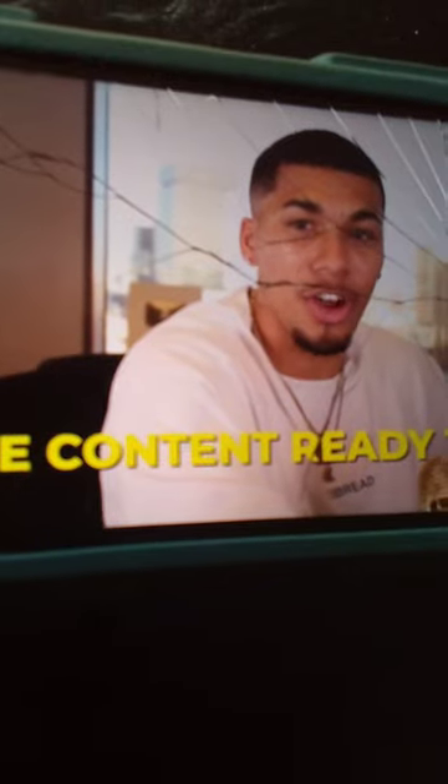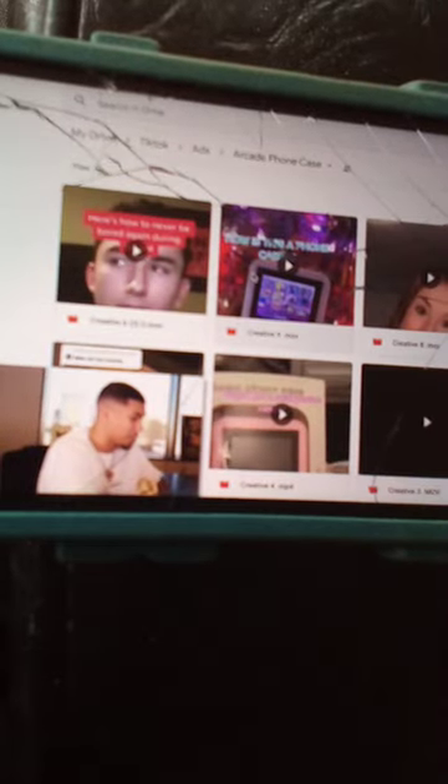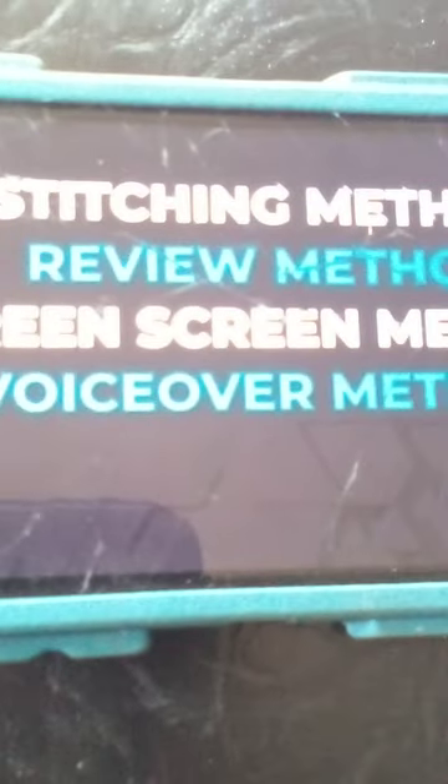Now that you're officially set up, it's the moment you've all been waiting on — setting up and running your ads. One thing you have to be prepared for while running TikTok ads is pushing a ton of content. You always want to make sure you have at least five pieces minimum ready to go, which is why I suggest ordering the product so you can film your own content and have it ready to go anytime you need it. I have folder after folder of content prepped and ready to test. With TikTok, you have to have content ready to go to see which form of content does the best, along with the fact that ads have a tendency to die a lot quicker. There are five forms of content you want to test: the stitching method, the review method, the green screen method, the voiceover method, and the studio method.